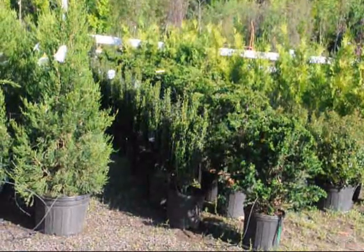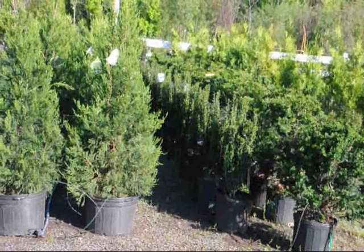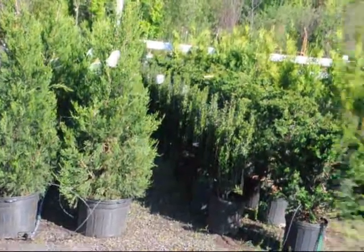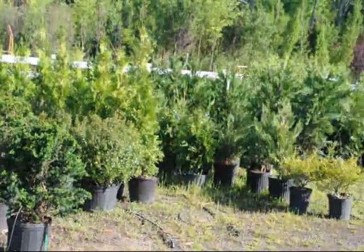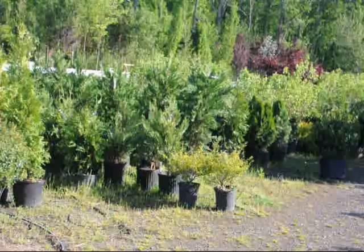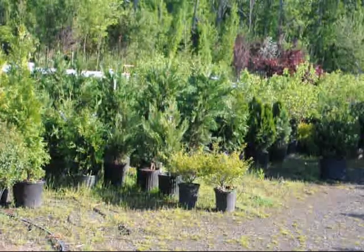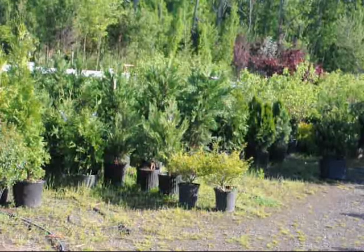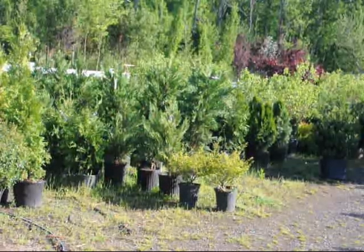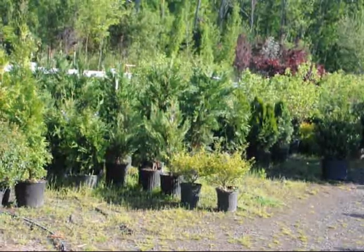Besides Sky Pencil Hollies, we also have a lot of other deer resistant plants such as Cameo Cypress, Hetz Calimna Juniper, as well as Leyland Cypress, and of course the famous Green Giant Arborvitae, and a lot of viburnums such as the Arrowwood, Cardinal Candy, Doublefile, Prague, Carliciae, and many other varieties as well.